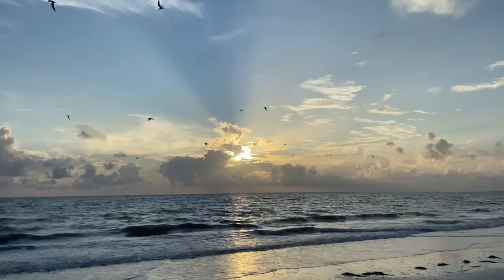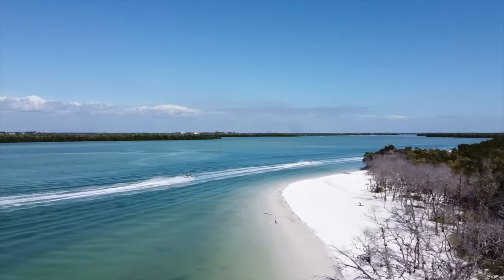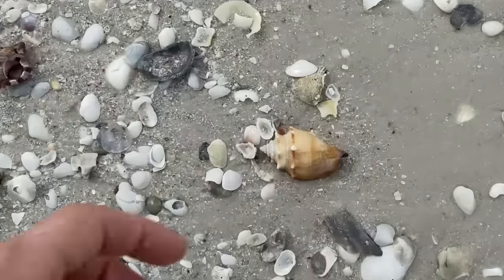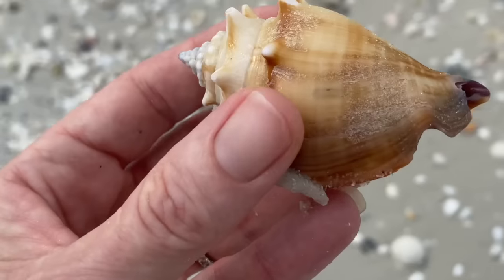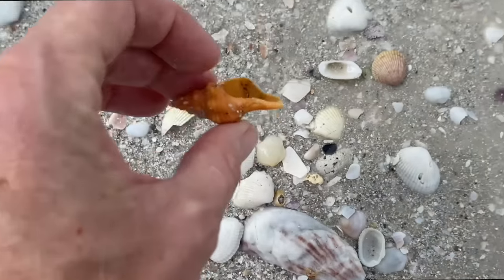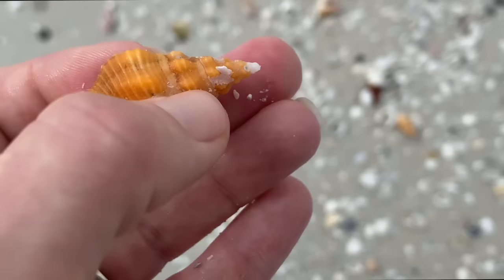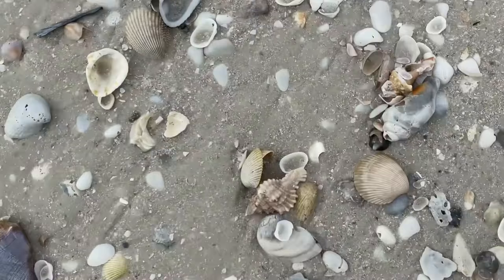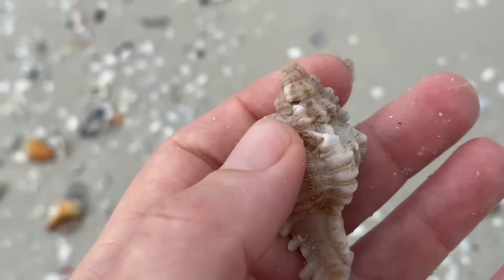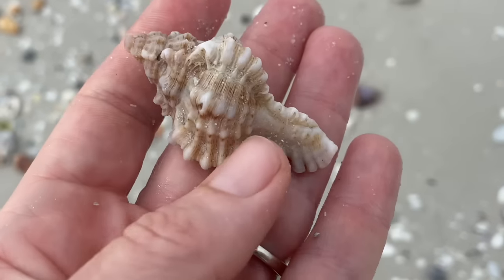Florida beaches are like none other and we get thousands of visitors every year. Seashells adorn our beaches and I happen to know a thing or two about seashells. I have a beachcombing YouTube channel so I have picked up thousands of seashells from our beaches and I would like to pass along some really important information so that you can enjoy the beach like a local.